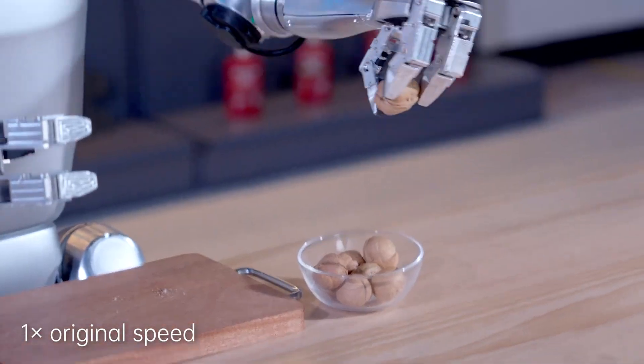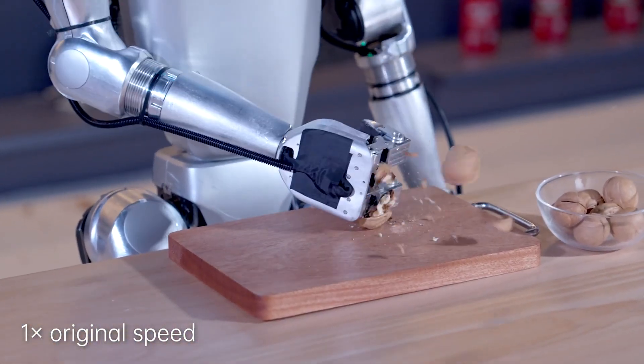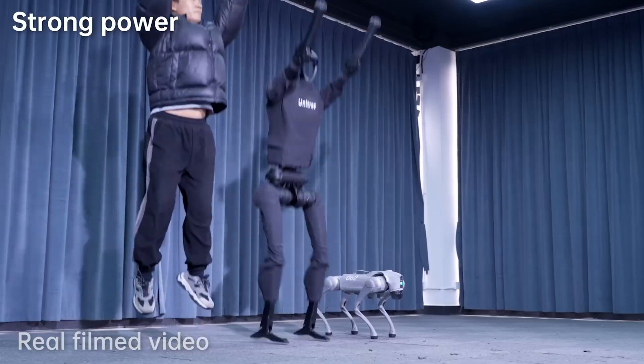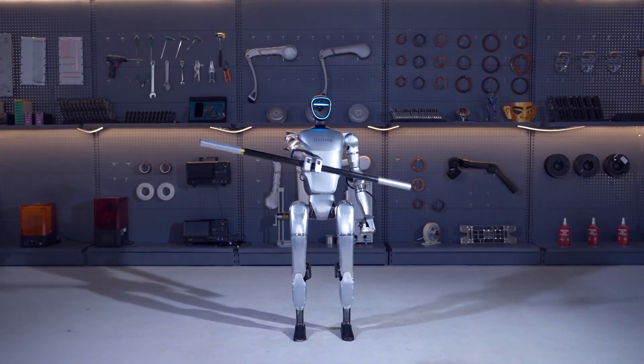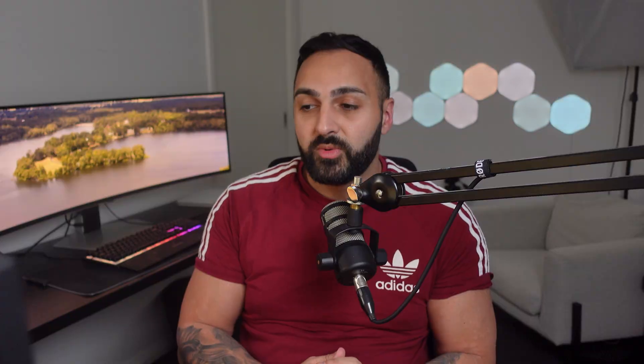Watch how it cracks this walnut on a table. It has about 23 to 43 joint motors, compared to the 20 joints that the H1 model has, which would deem the G1 more flexible than the new Atlas robot, which has only 28 joints. This is hands down the cheapest advanced AI robot currently available, and I'm waiting for Unitree to update their website so I can get more information about it.